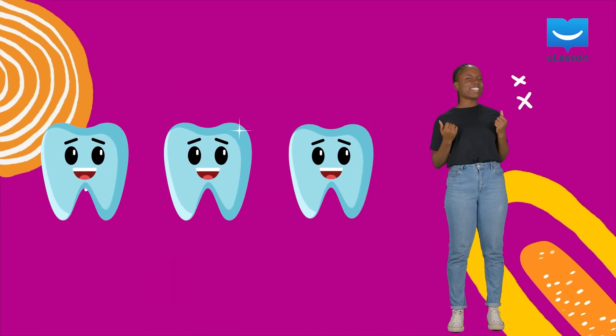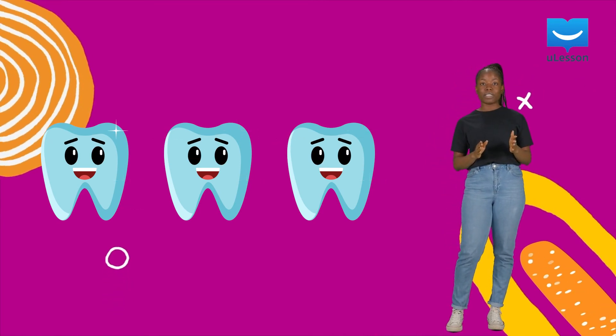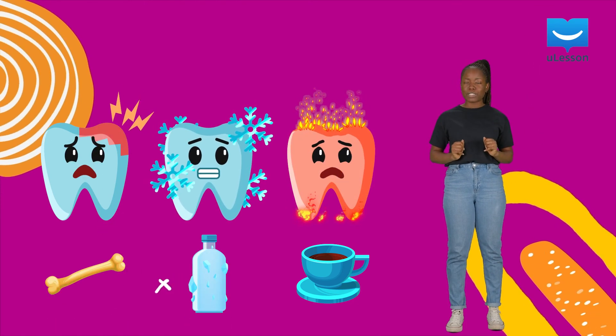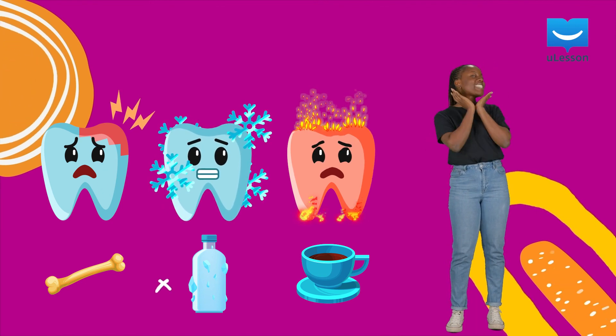So it's important to clean them regularly, avoid foods that are too hot or too cold, and avoid biting into objects that are too hard. Say cheese!